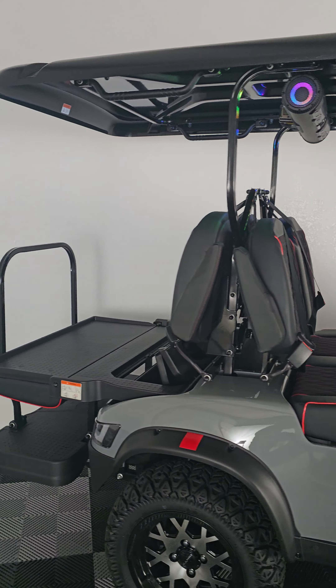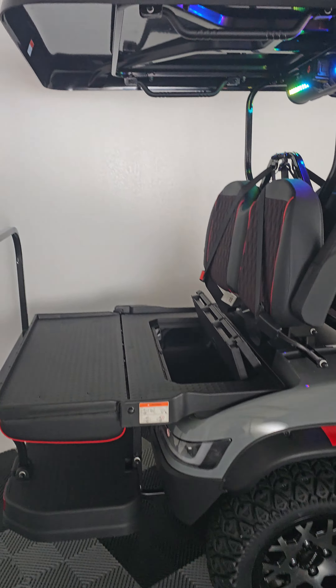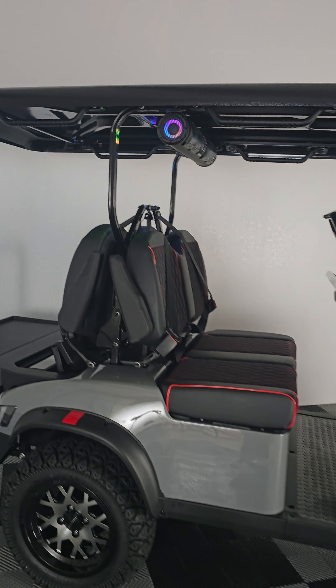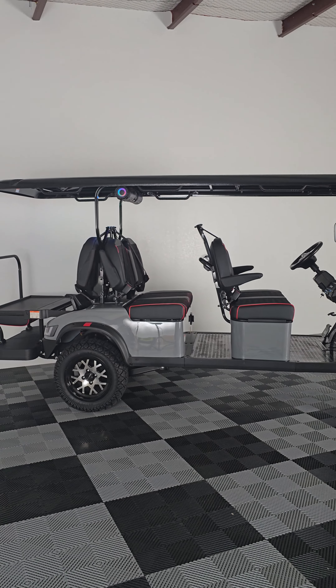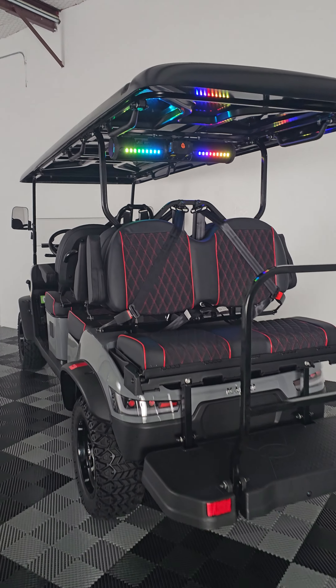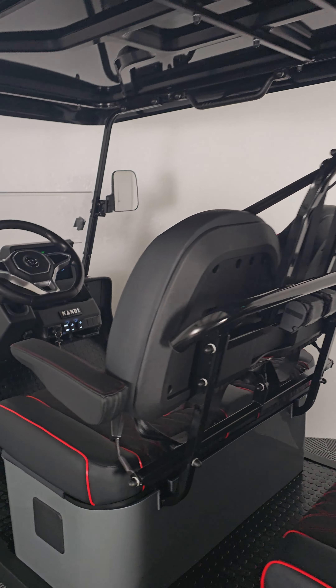Golf Carts of ATX is based out of Austin, Texas, but we ship nationwide. Just visit our website at golfcartsofatx.com, choose your favorite color cart, and hit Configure Now. Once your instant quote form is all filled out, just click the Get an Instant Quote button. It's that easy.